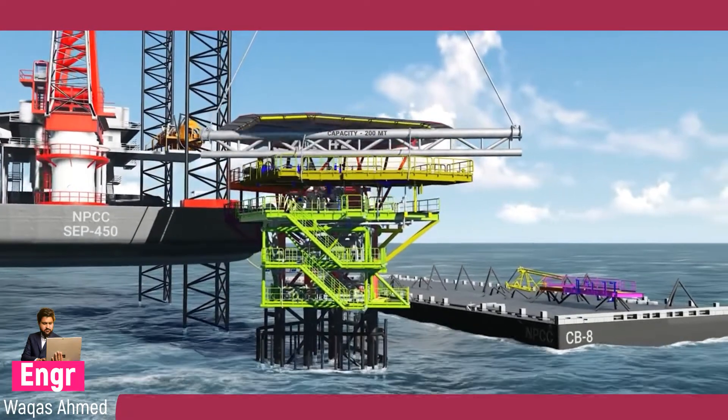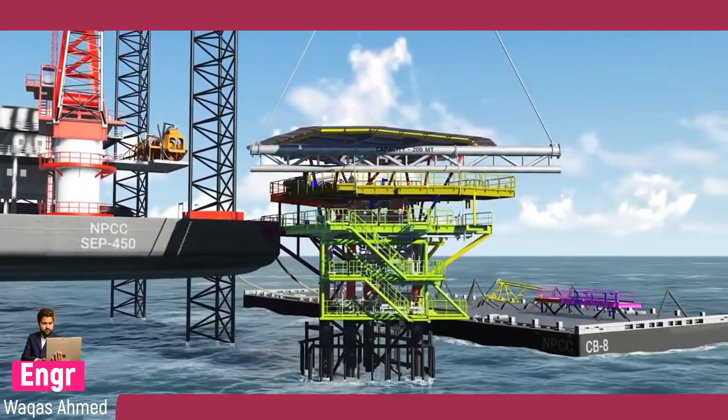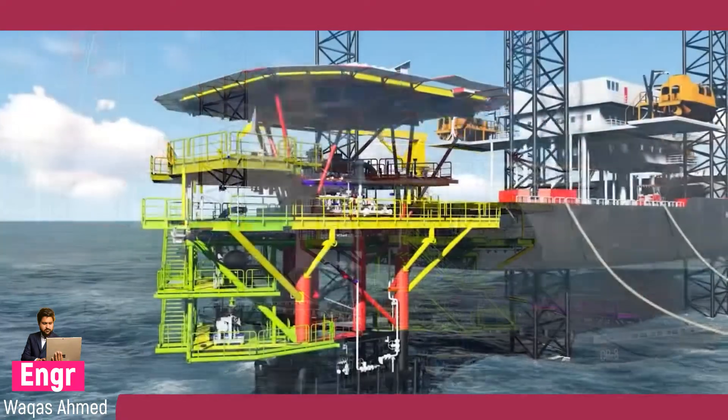Clash check review sessions and 3D model reviews are conducted during the engineering stage itself to resolve clashes with the existing facilities and avoid discrepancies on the drawings.